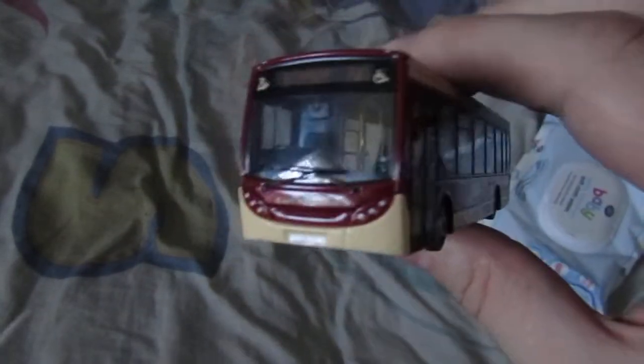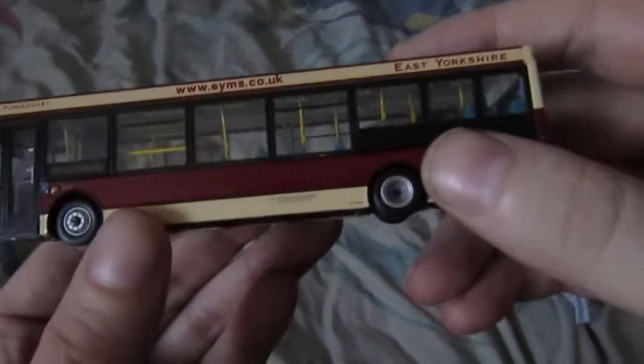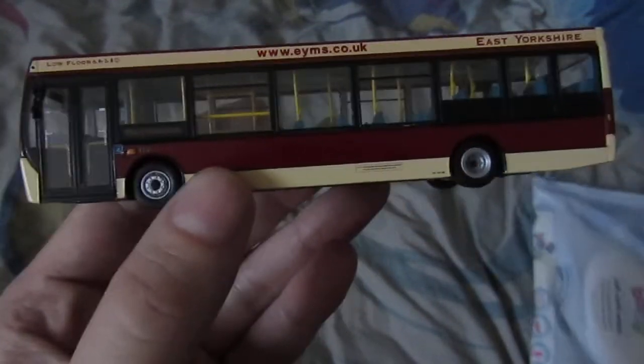Go-Ahead bought East Yorkshire, if anyone didn't know that. I love the color scheme — jam and custard, or red and cream as some know it. Yes, this is another long-body Enviro — he is a bit dusty, you can tell.